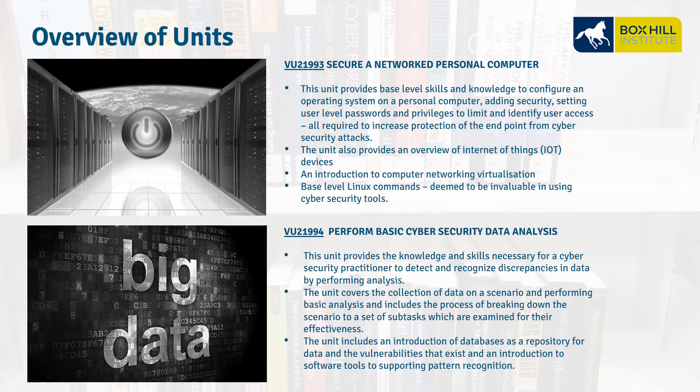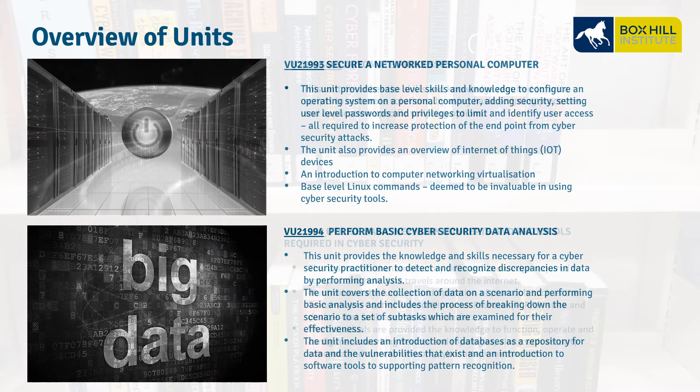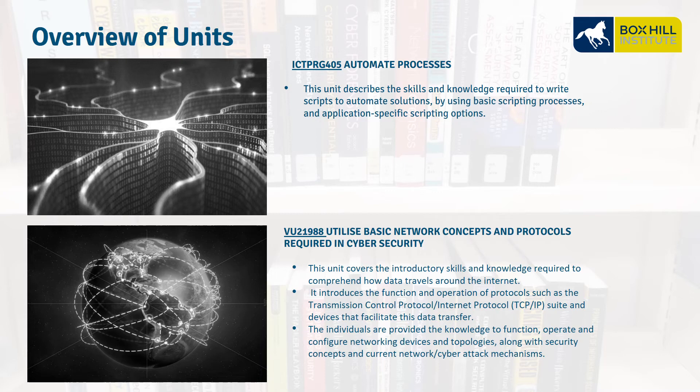VU21994, Perform Basic Cybersecurity Data Analysis — this is about analyzing the data as it's received from our logging sources, understanding what's going on, and looking at software tools we can use to detect and understand this data as it comes in. ICT PRG 405, Automate Processes — this is about writing scripts and scripting applications. VU21988, Utilize Basic Network Concepts and Protocols Required in Cybersecurity — this covers networking concepts: switches, routers, TCP/IP, routing and filtering, and understanding how these protocols can be used in a cyber attack and how we can protect ourselves.